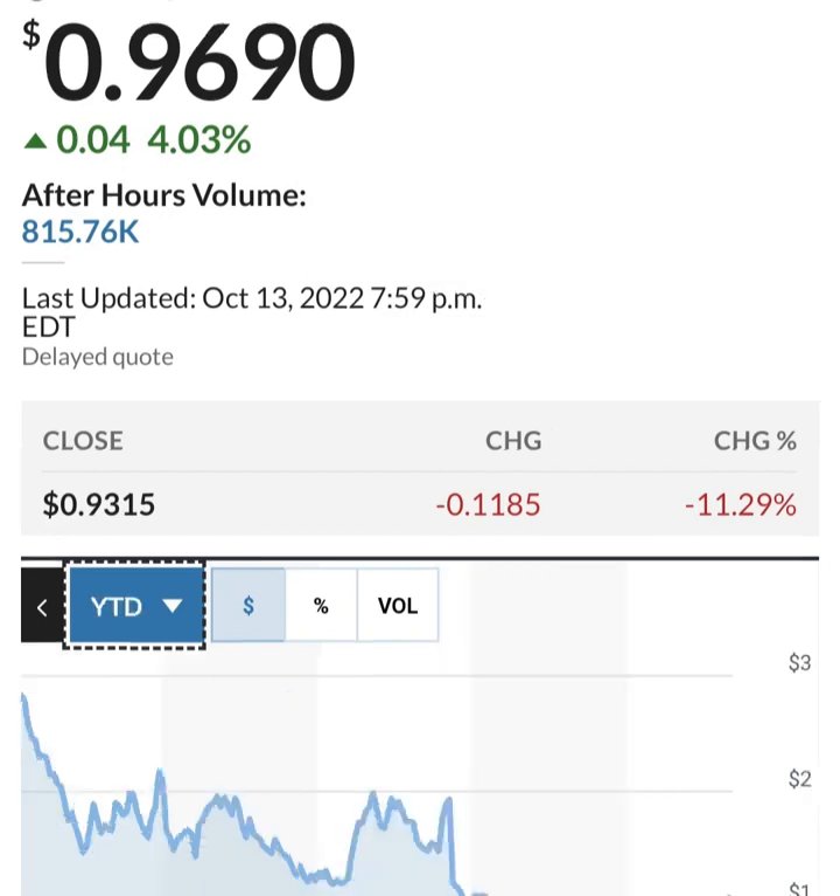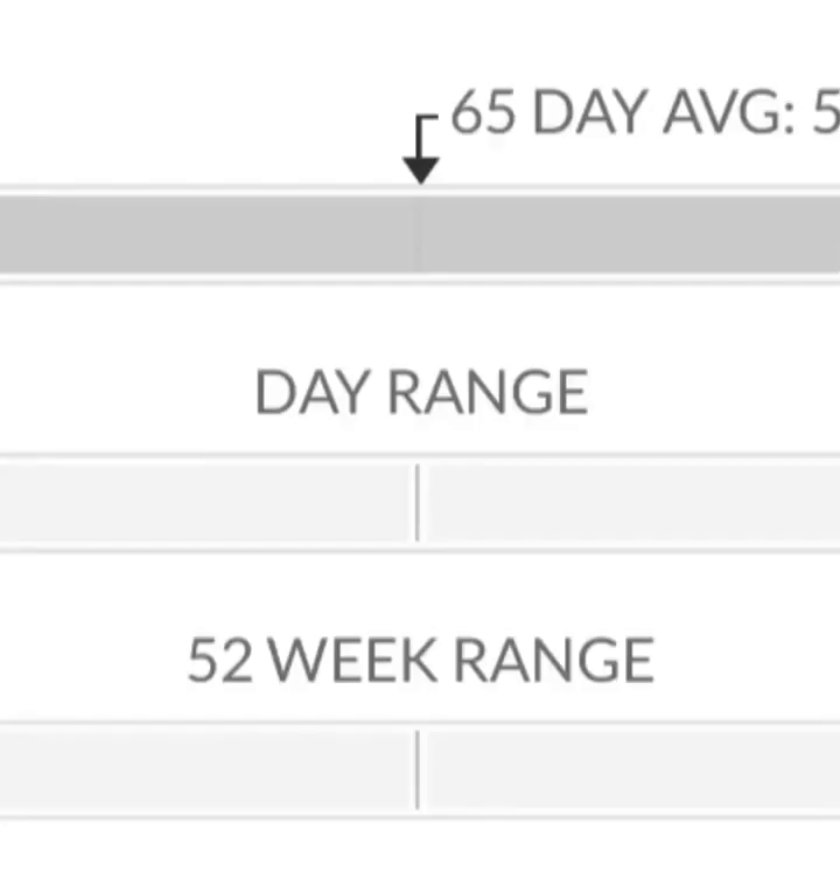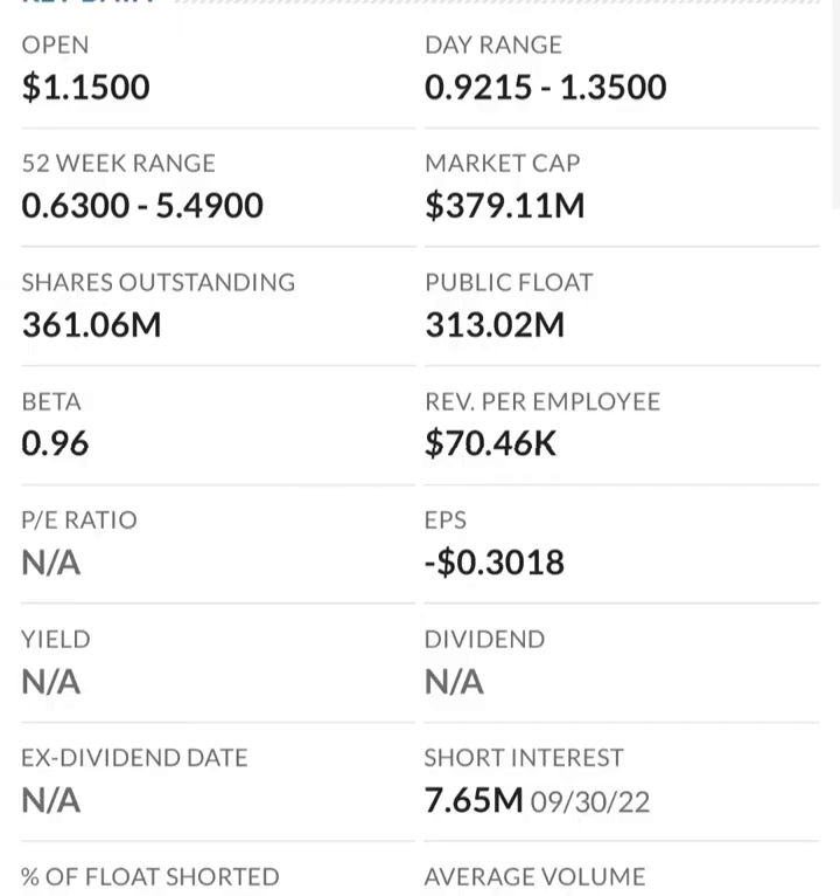So first, the financials. Revenue growth is good, cost of sales and gross profit look pretty good compared to prior years, and operating expenses look okay too. But when we get to net income, they have a negative net income — they are taking a loss. Their operating expenses are very high in comparison to their revenue, so at first glance I don't like it. They are a massively unprofitable company.